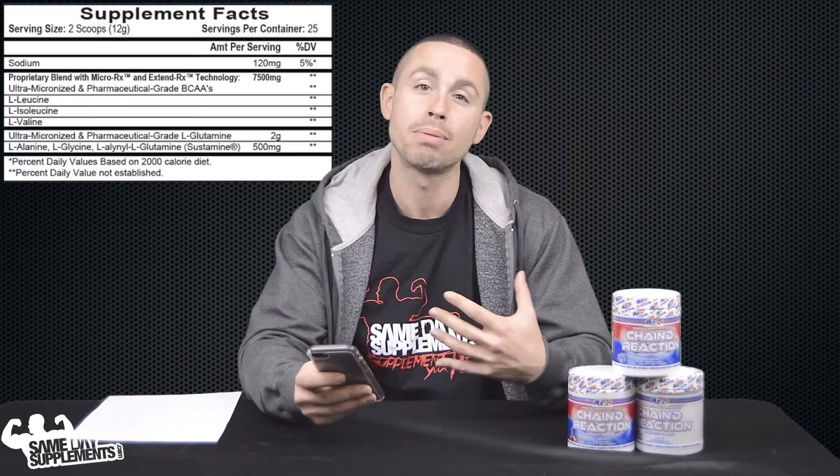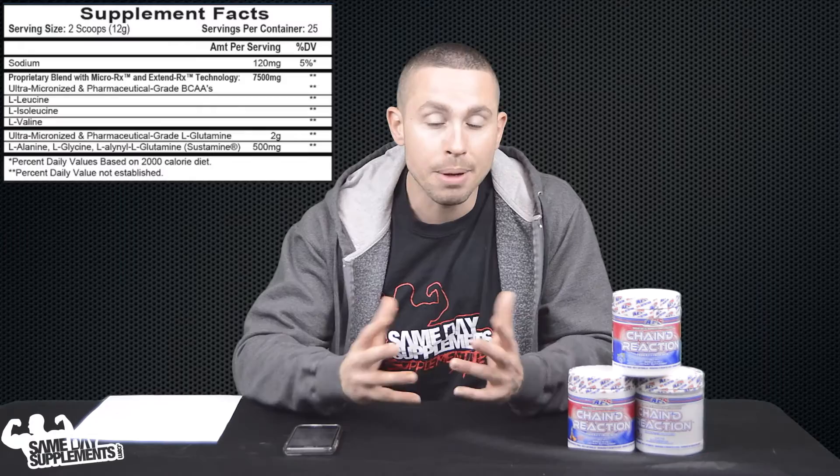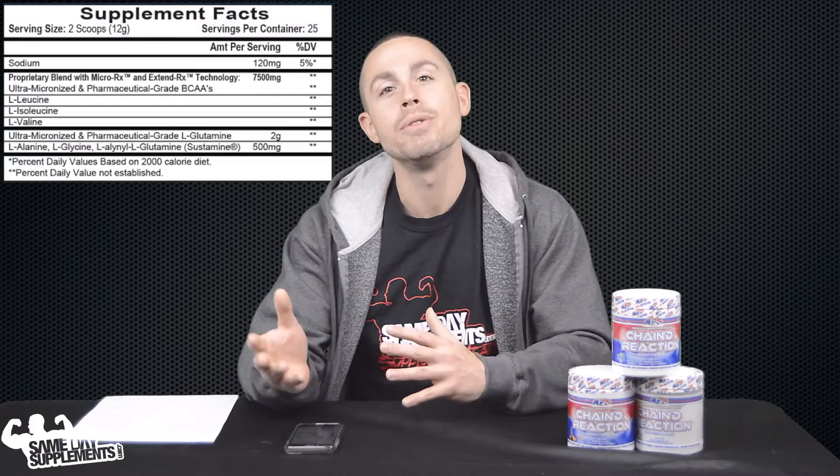They also threw in ingredients to help more with the recovery side of things. They have ultramicronized pharmaceutical grade L-glutamine, alanine, glycine, and another form of glutamine they're calling Sustamine — that's probably the branded name for this pharmaceutical grade glutamine. Where that really stands out is on the immune side of things. If you're feeling a little beat up, the glutamine could help recover a decreased functioning immune system.